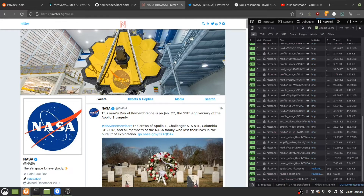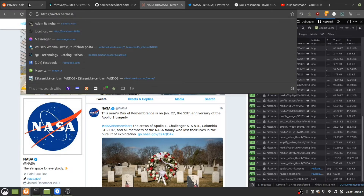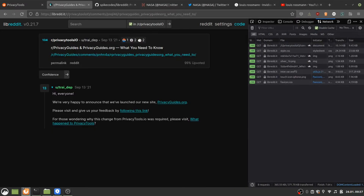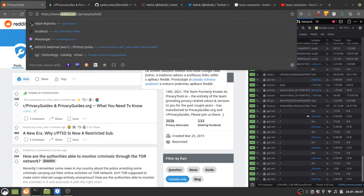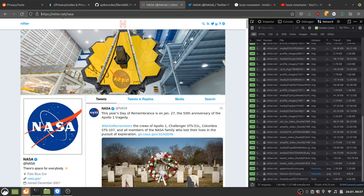Instead of Twitter you can use Nitter. The official instance is nitter.net. I forgot to mention that on Nitter, on LibreReddit, and even on the YouTube alternative, you can use the URL as you're used to — just replace the domain. As you can see, 'reddit.com/r/privacytools' — the subreddit name and everything after it stays exactly the same. Just change the main part of the URL and you get LibreReddit. The code is made to follow the same URL structure.